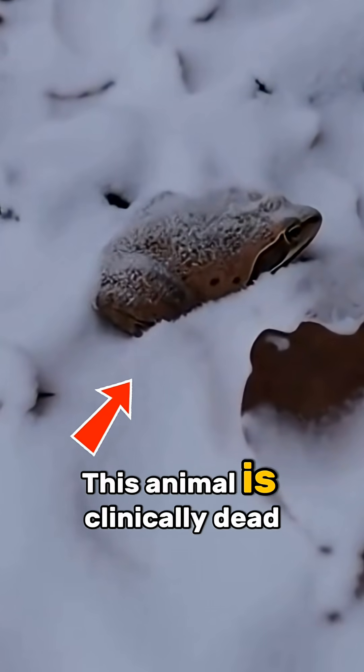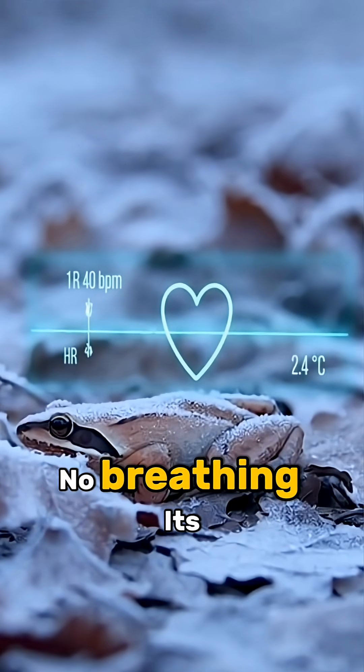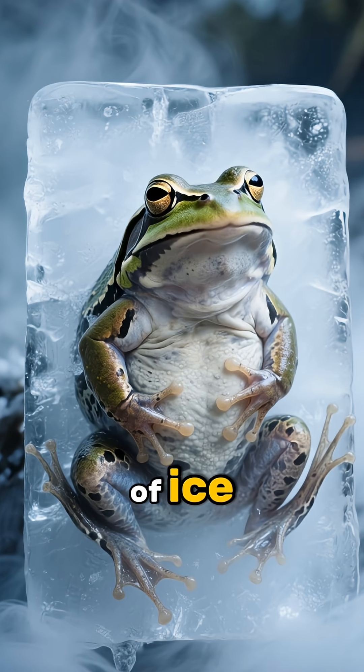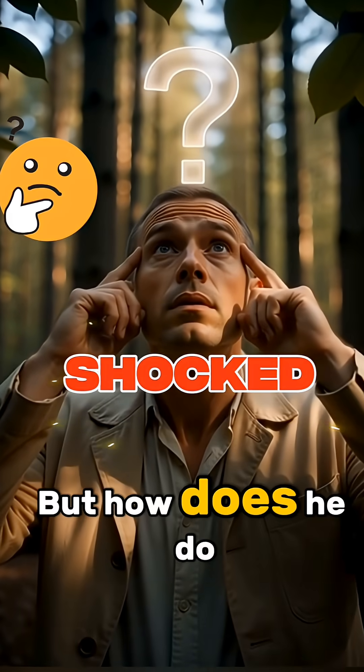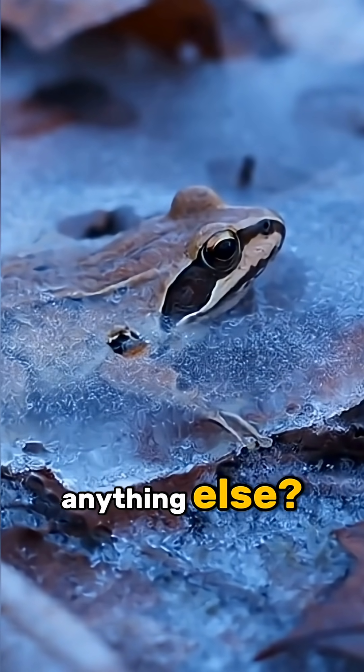Stop scrolling. This animal is clinically dead — no heartbeat, no breathing. Its body is a literal block of ice. But how does it do that? How does a tiny frog survive a freezing winter that would kill almost anything else?